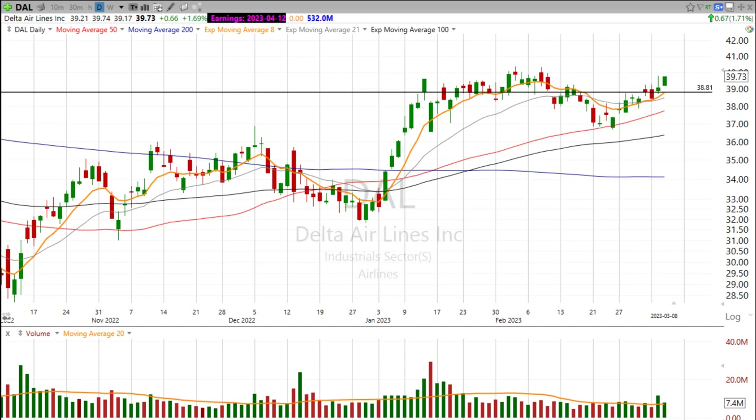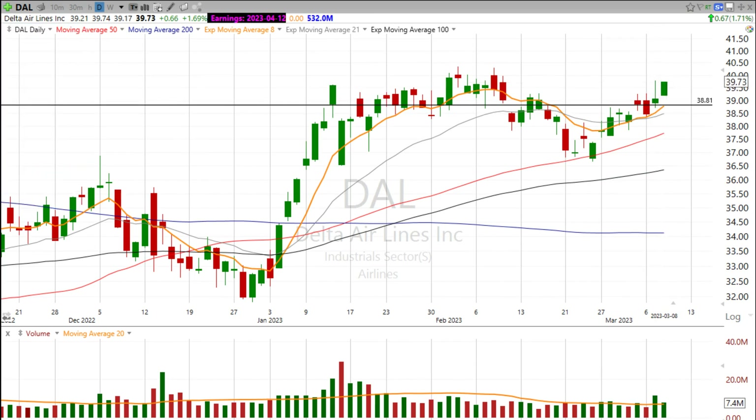Like Delta Airlines. Look at this. We had kind of a give-back move yesterday, but today an upside move — a higher open and a close near the highs on good volume.